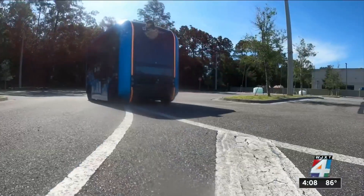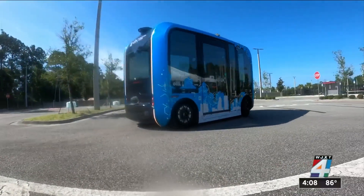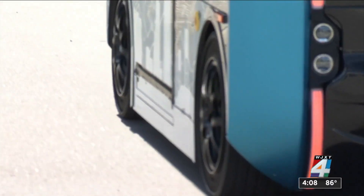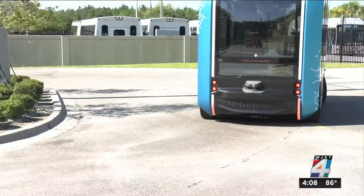Reimagining what mobility looks like. JTA's CEO Nat Ford says Jacksonville is leading in innovation and transportation with its autonomous vehicle program, noting significant progress in identifying Jacksonville as a hub of autonomous vehicle technology and development.